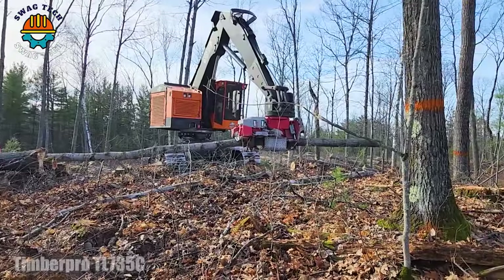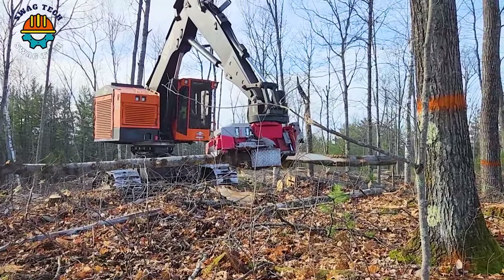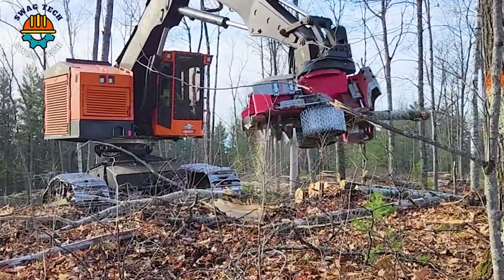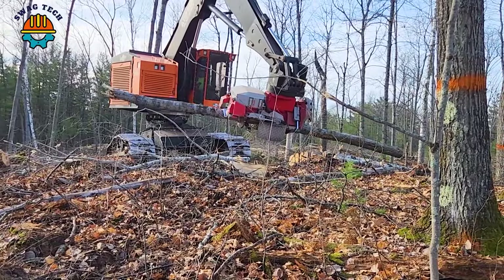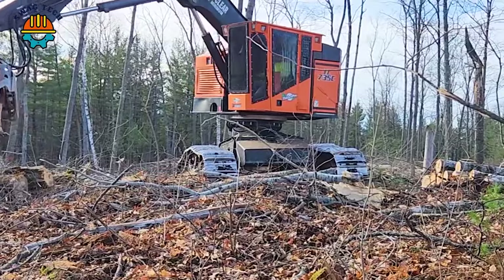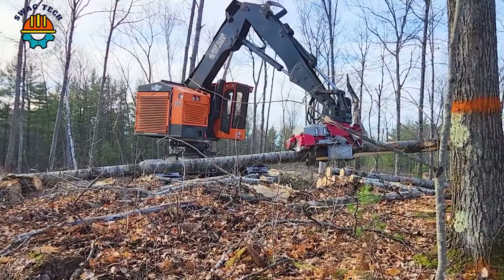The Advanced Timber Pro Tel 735, equipped with the Logmax 7000 head, is a dynamic duo reshaping dense forests. Witness the Timber Pro Tel 735's incredible cutting capabilities, reaching new heights of efficiency.